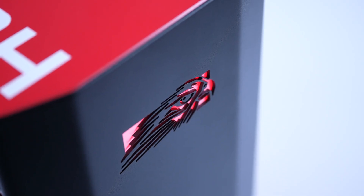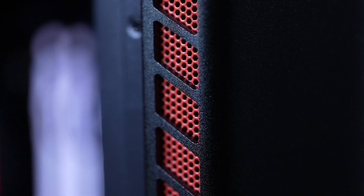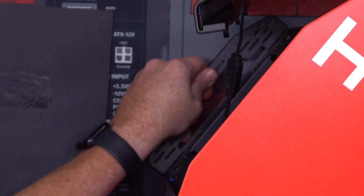It's all custom designed, and not just with aesthetics in mind, but also thermals and even carrying the case. That's right, carrying it — just check this out. At the bottom there is a handle. It's crazy.